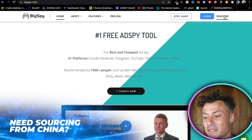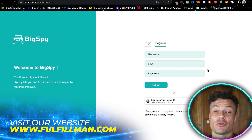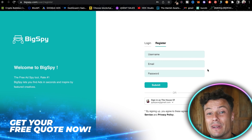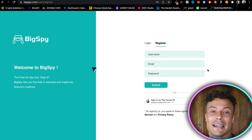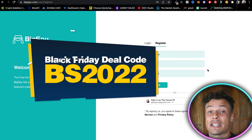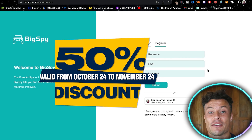This is the BigSpy website. If you come up here and click on Register, you can either register for a free account or a paid account. If you use the upcoming Black Friday deal code BS2022 — link down below in the description — you're going to get a massive discount on this incredible tool.